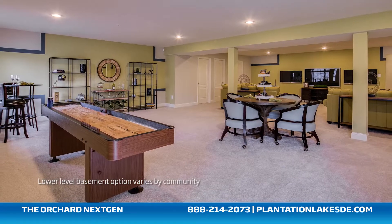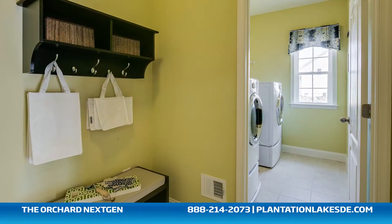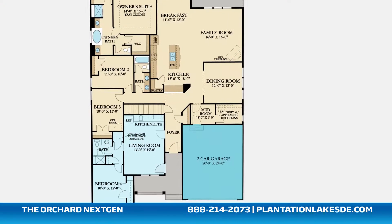This incredible new home also features an optional finished recreation room, as well as a walk-in laundry room, a family entry mudroom, plenty of extra storage, and a two-car garage.